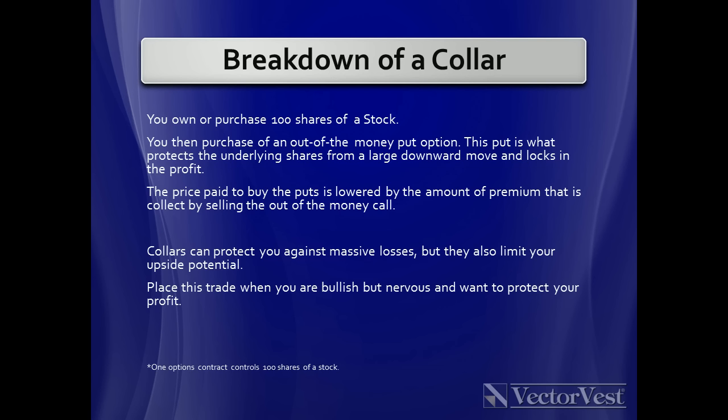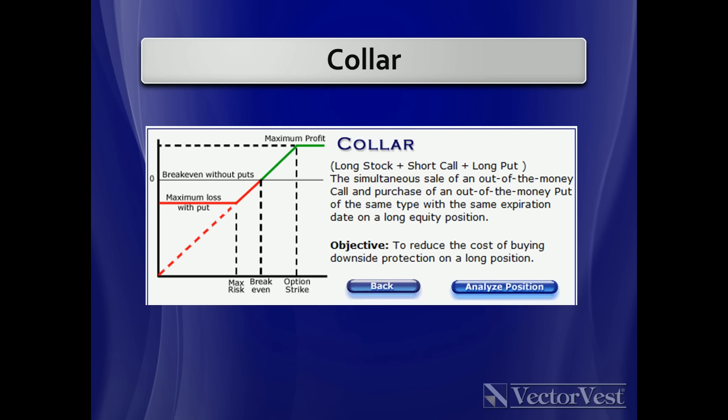You would place this trade when you're bullish but nervous, and you want to protect your profits. Here's the risk profile on the collar. You're long the stock, you short a call and collect premium, and you buy a long put for protection to the downside. This looks like the covered call, but notice the red line — now instead of going all the way to the lower left-hand corner, it is flat-lined. So you have a max loss on this trade. Our objective is to reduce the cost of buying the downside protection by selling the call. You can do this on individual stocks, or you can come back later and buy that long put for protection using the premium collected on the short call to offset the cost of the long put.